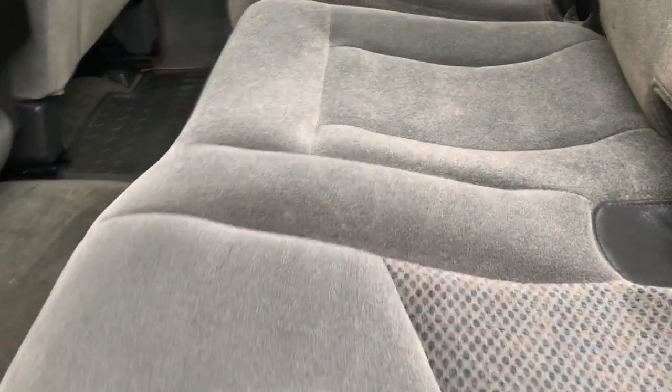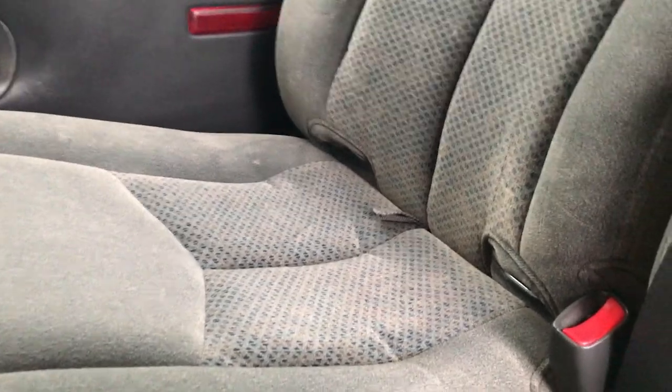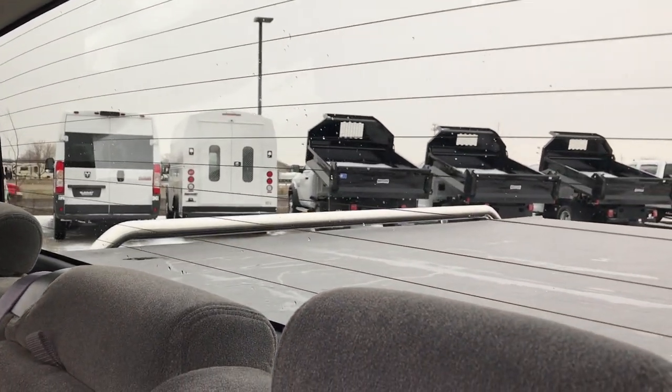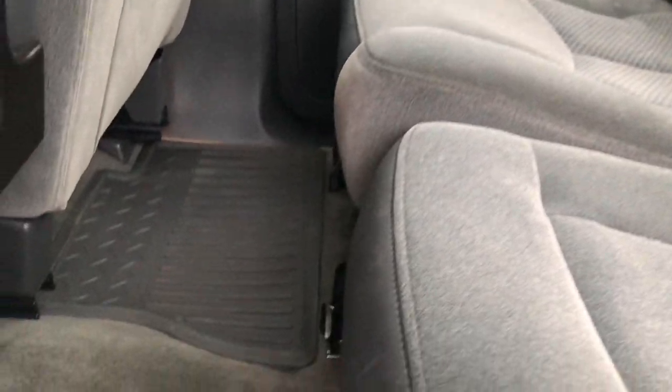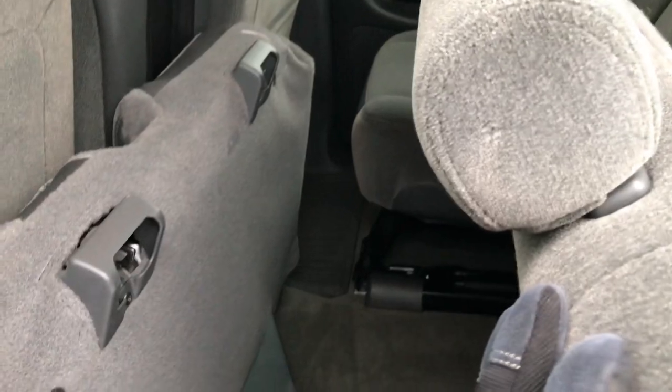Back seats are just as clean as the front seats, no rips or tears back here. It does have the LATCH child safety system for four car seats, and it has the fixed glass rear defrost window. Got factory all-weather floor mats back here, and these seats fold up for extra storage and fold down to go flat.